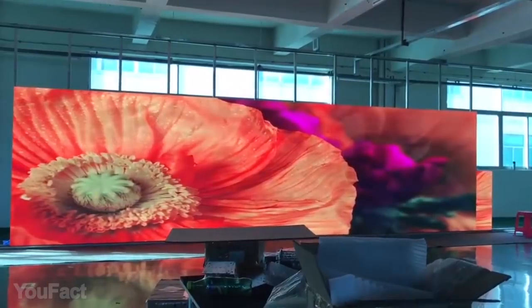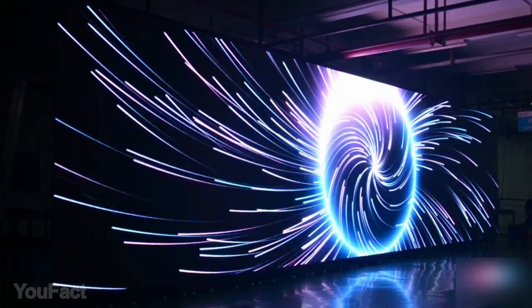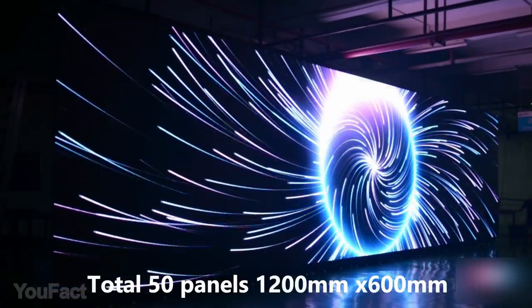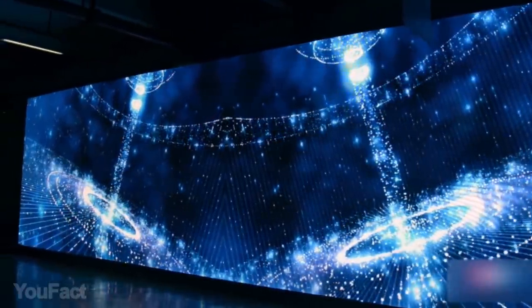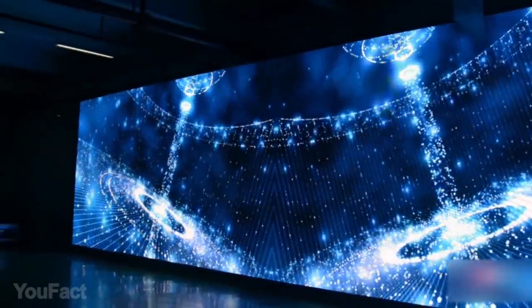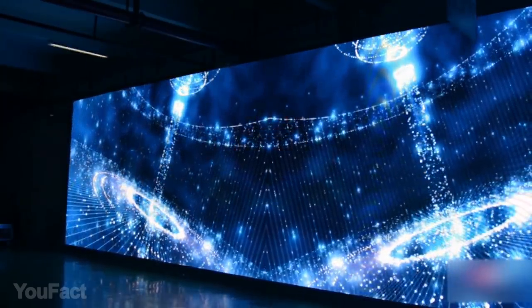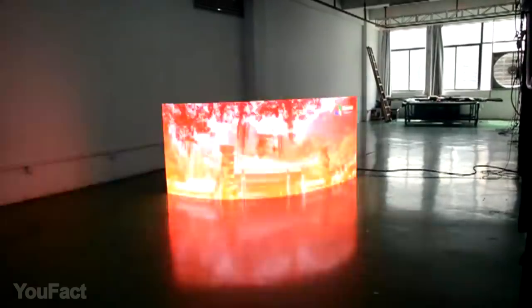Do you remember dreaming of a huge TV when you were a kid? Well, dreams come true. This LED screen looks monstrous, but it's extremely easy to install and disassemble. Its mount is made of aluminum and it's ultra thin. Get several of them and transform into one huge LED panel that'll hide all the walls and ceilings. Don't worry about the corners — the screens are so flexible you can just roll them like a wrap.